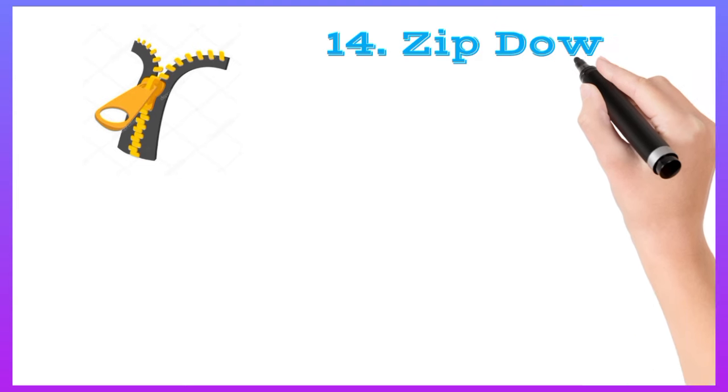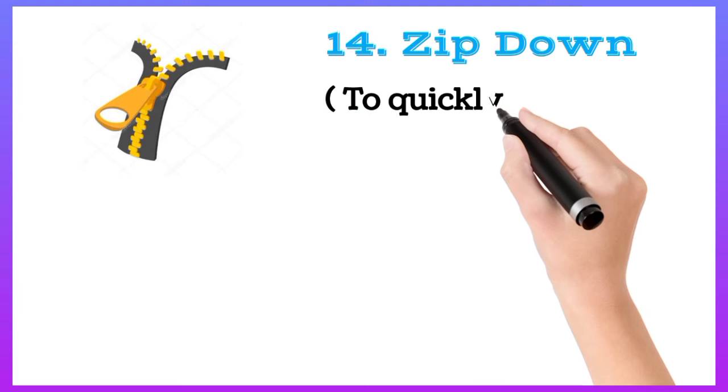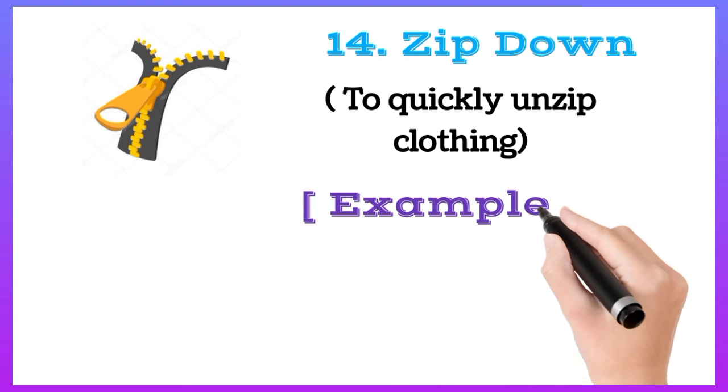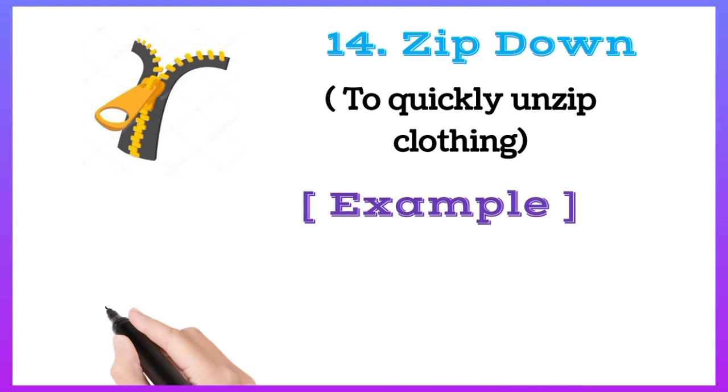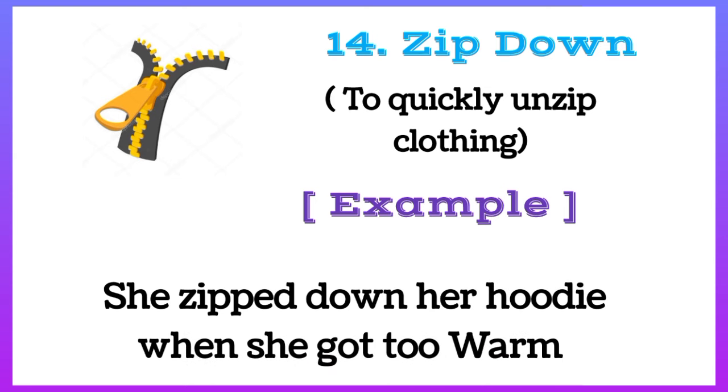Zip down: to quickly unzip clothing. For example, she zipped down her hoodie when she got too warm.